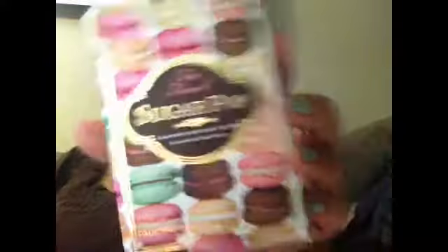The palette is the Sugar Pop palette from Too Faced, and it shouldn't be messed up because it has this nice packaging. I actually have Too Faced shadows on right now from the Natural Eye palette. I love their packaging — it's so nice and it has little macaroons on it. On the back it says 'give your eyes a pop of sugary shimmer and creamy mattes with this French macaron-inspired palette of nine shades.'